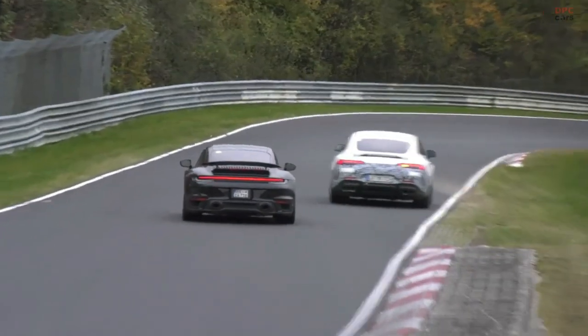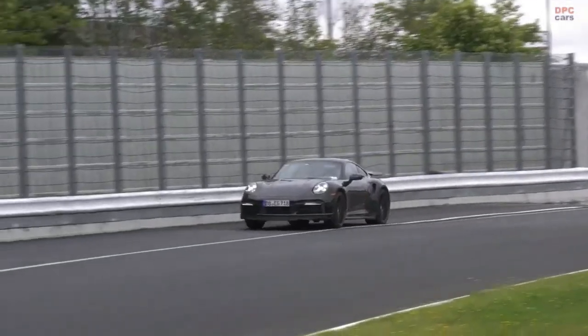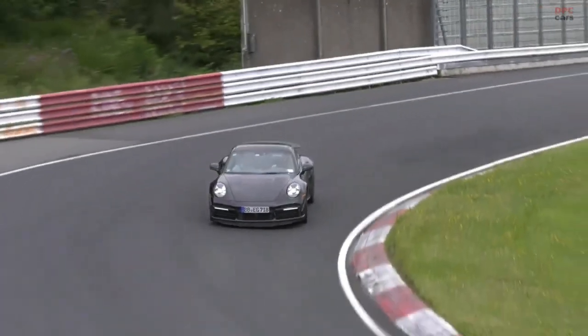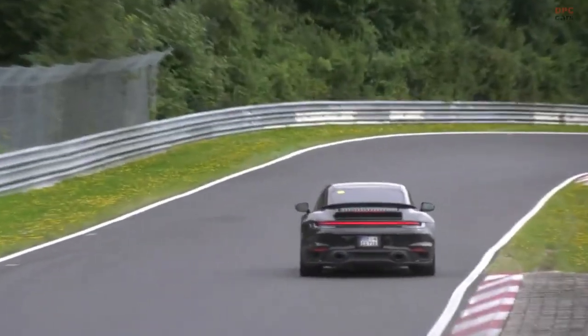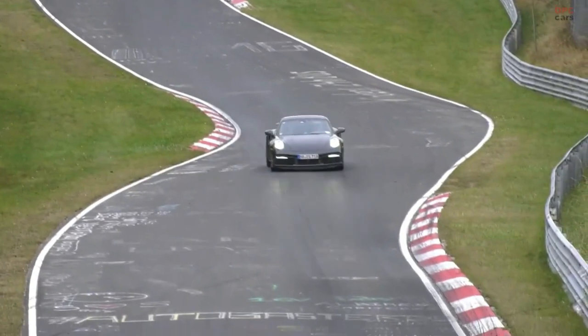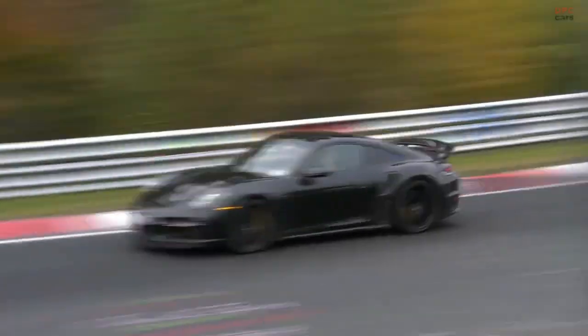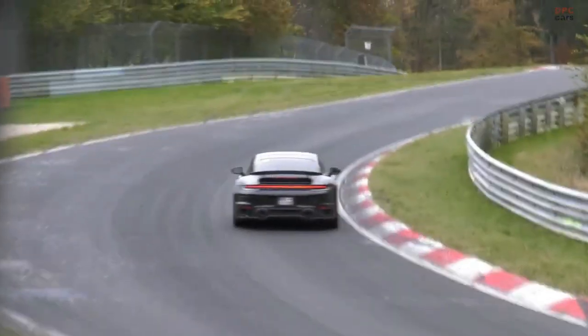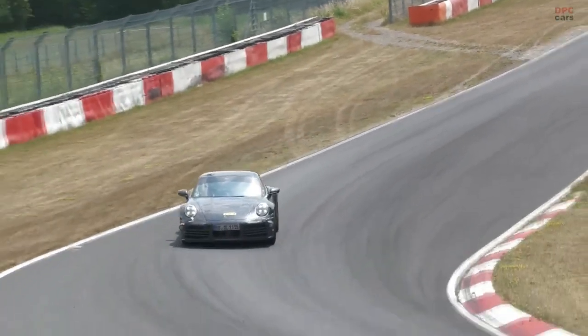The next 911's interior and exterior will also receive attention, the latter with revised front and rear fascia, lighting elements, and updated aerodynamics. The coupe will remain the cornerstone of the lineup, and the Cabriolet and Targa models will continue to deliver the same sharp handling and visceral thrills while letting the sun shine in. With so many variants trading under the 911 banner, keeping the scorecard current can be difficult.